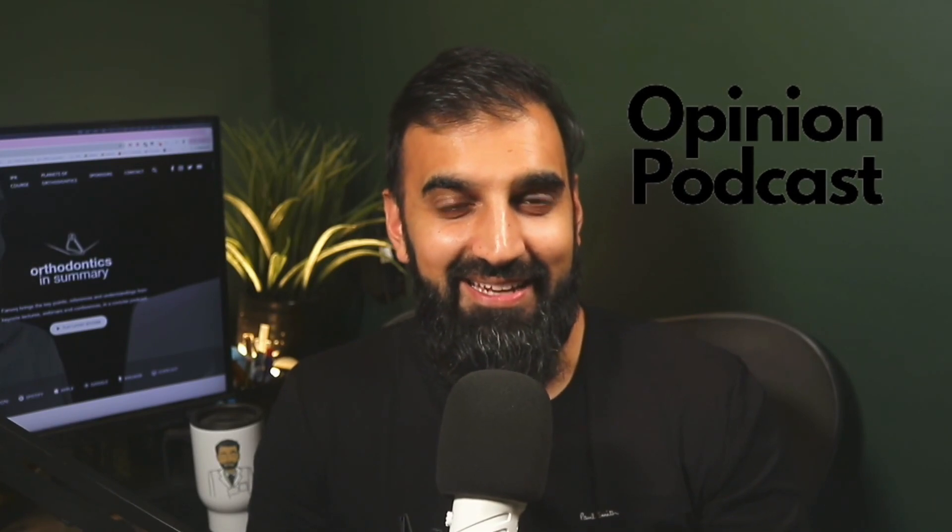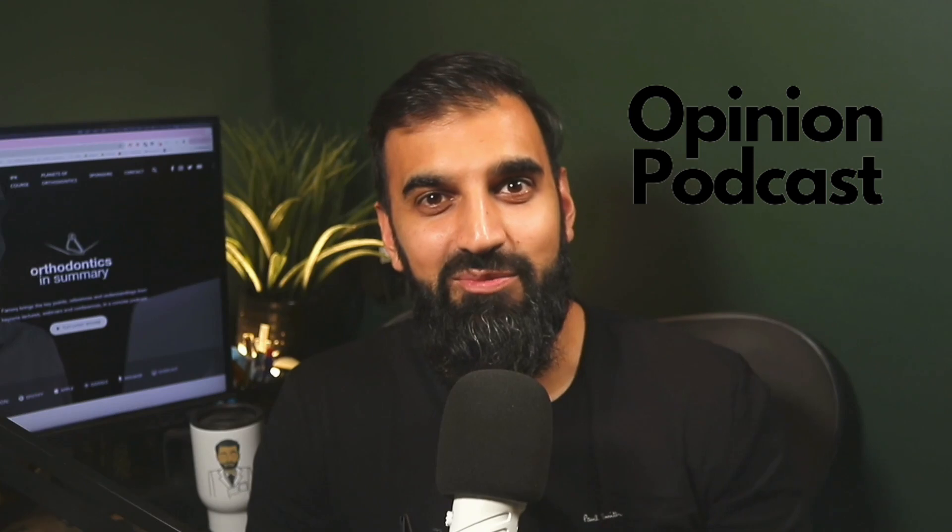Welcome to this episode of Orthodontics in Summary. Today's podcast is looking at LightForce, a relatively recent digital innovation within orthodontics. This is a slightly different podcast where I'm going to review how LightForce works, the proposed advantages and claims, and the emerging research about this digital integration into orthodontics.